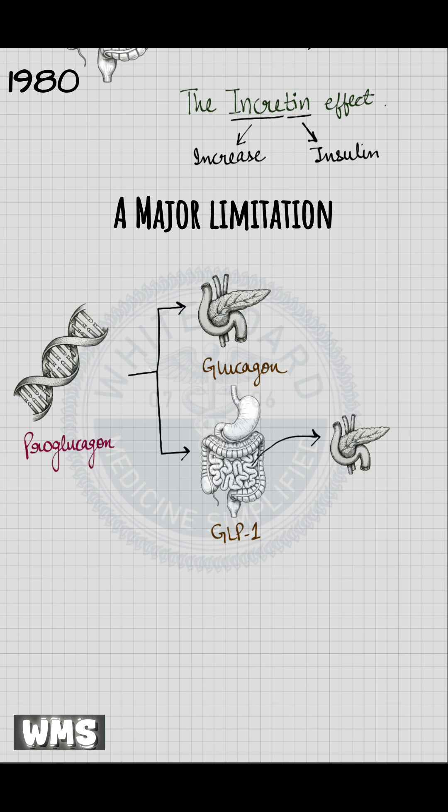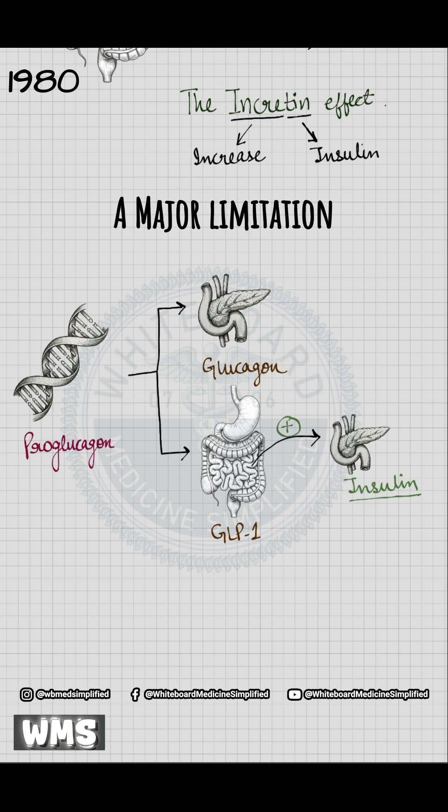GLP-1 then travels to the pancreas and stimulates the release of insulin. This discovery explained why oral glucose produces a stronger insulin response than intravenous glucose, even at the same blood glucose levels.